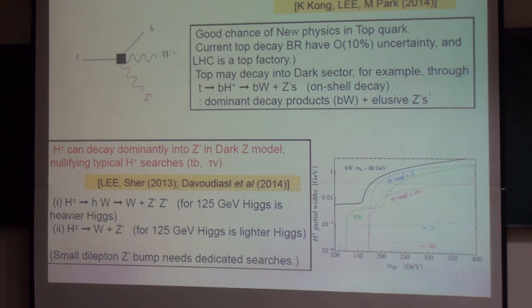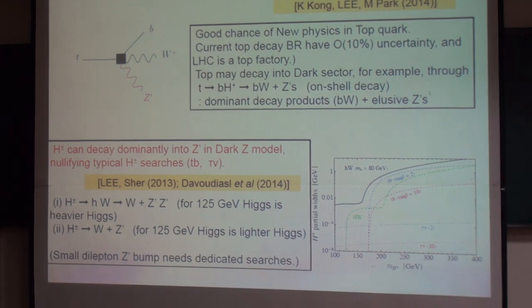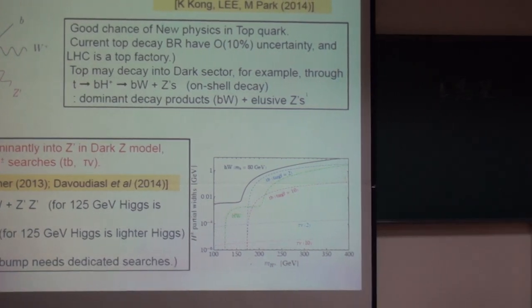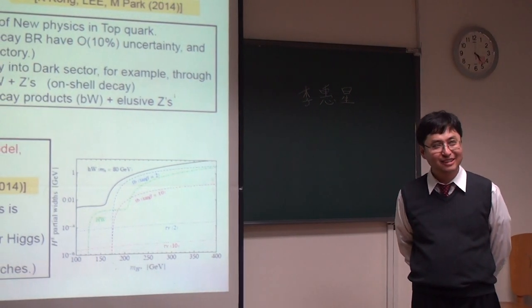I don't understand how in this scenario you make the mass of the new Z prime around 1 GeV. How do you make it so small? Just by assuming a very small VEV value. It might be unnatural, but that's how it works.